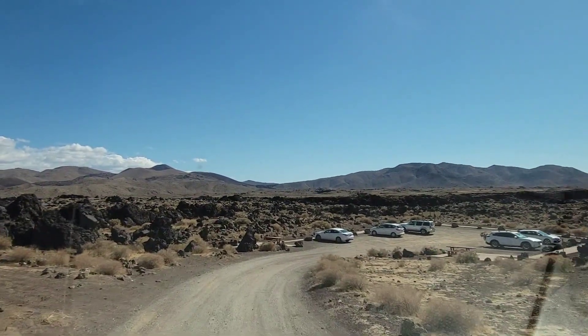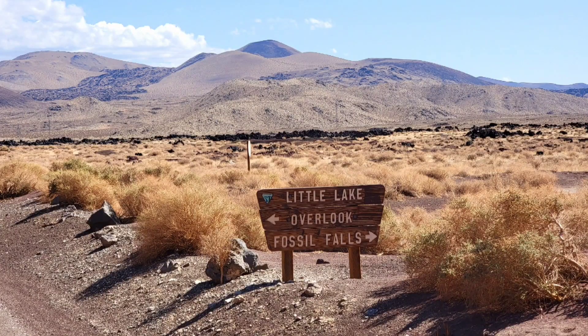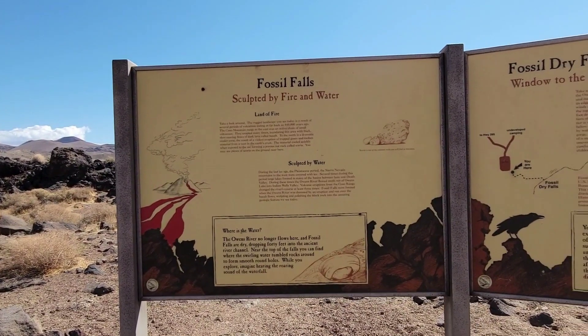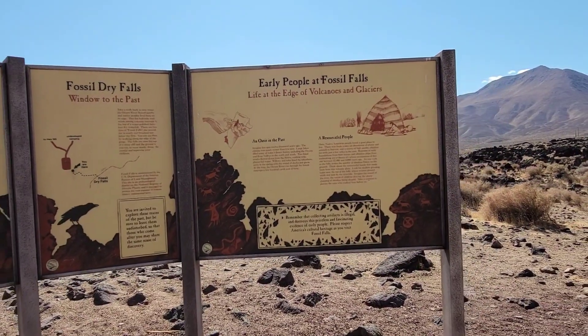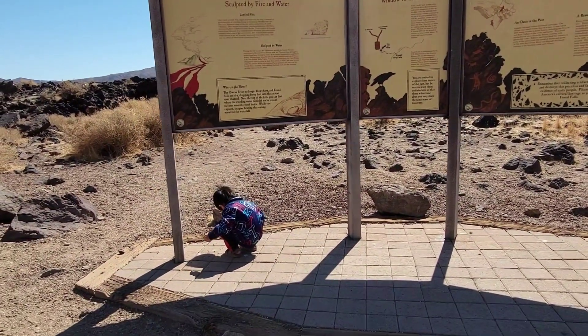There's a lot of people here already. Hi you guys, this is Fossil Fox, and we have the information area here, and also Mach playing with dirt and rock.